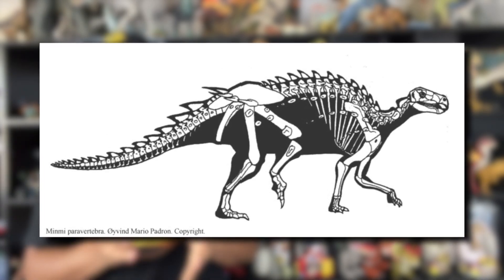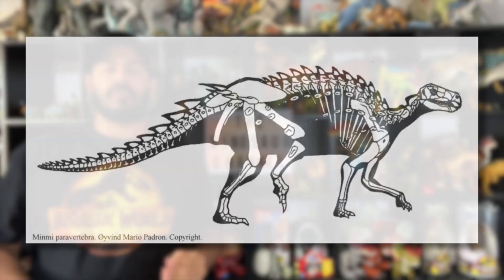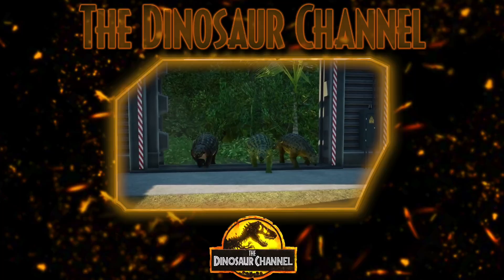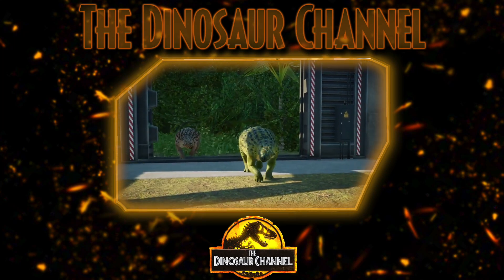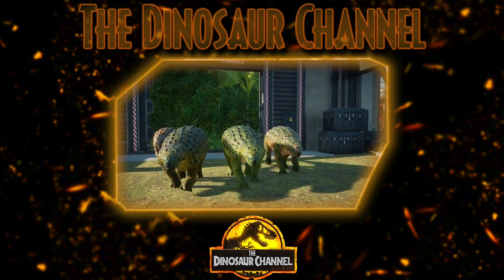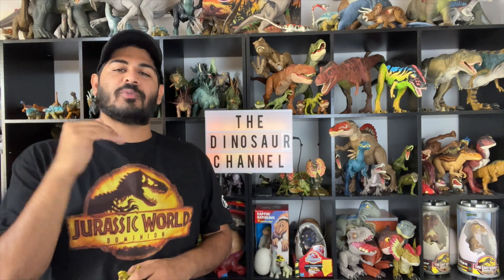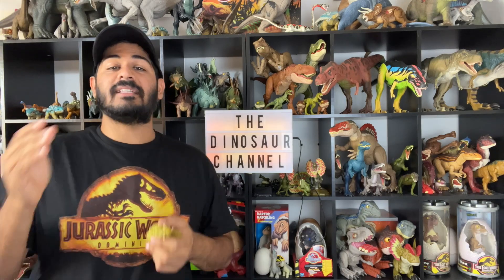A scute is a bony scale or plate overlaid with horn — think of turtle shells, crocodile skin, or the feet of birds. These scutes were present on the Minmi's neck, head, shoulders, and hips — all vulnerable areas that predators usually target. The Minmi also had belly armor, something absent in most ankylosaurs and related stegosaurs. It had thin bony rods called paravertebrae, or ossified hardened tendons, along its spine that may have provided extra attachment for back muscles — similar to bony structures in crocodiles that support the back during a high walk.